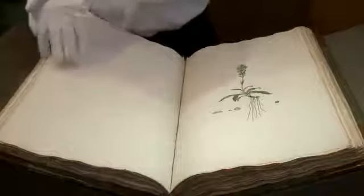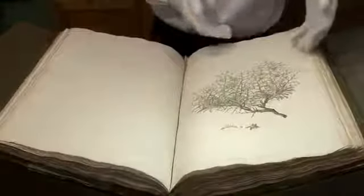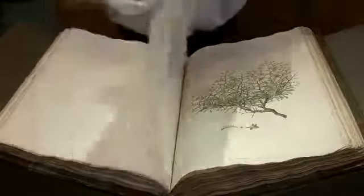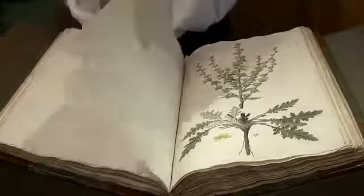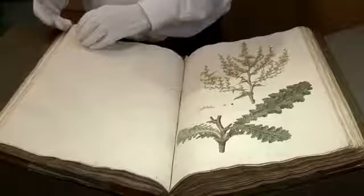These watercolours were actually made in Oxford. They were made in Cowley House, which is now part of St Hilda's College, and all of these watercolours were made in a very short period in Oxford. Each of them took about one and a half days to produce.